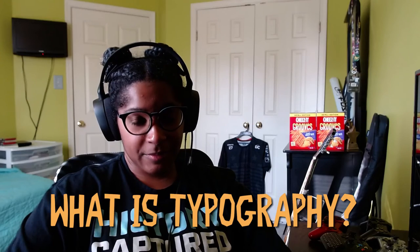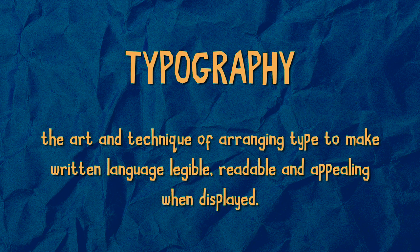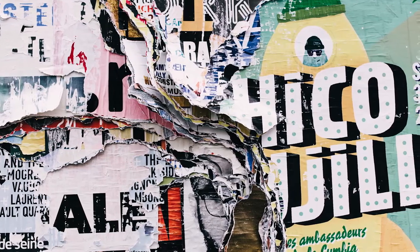So what is typography? Typography in general is the art and technique of arranging type to make written language legible, readable, and appealing when displayed. Put simply, it's the style and the way text looks, and it can also refer to the art of working with text. Typography is something you see literally everywhere.